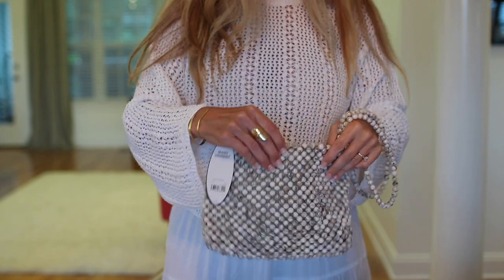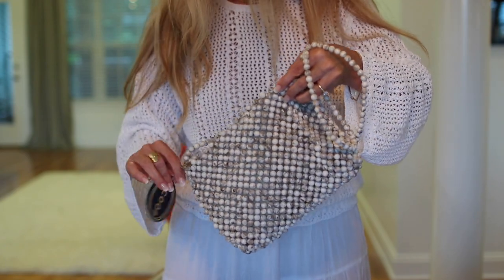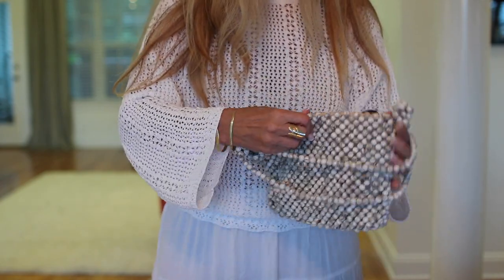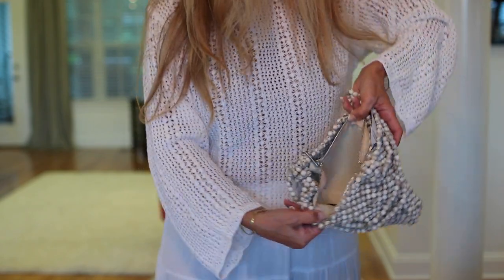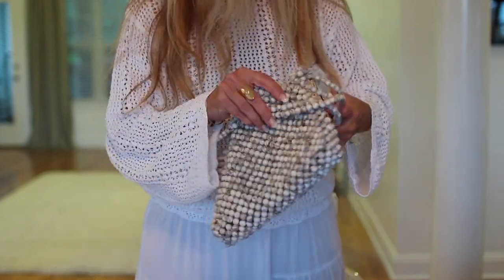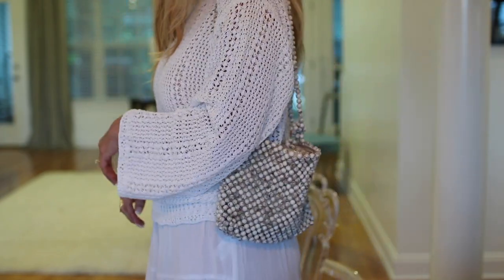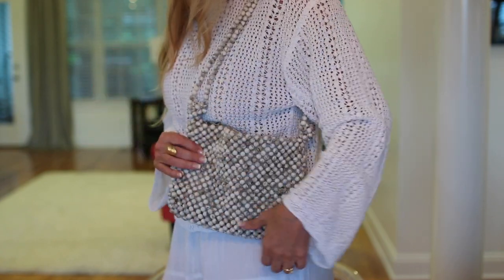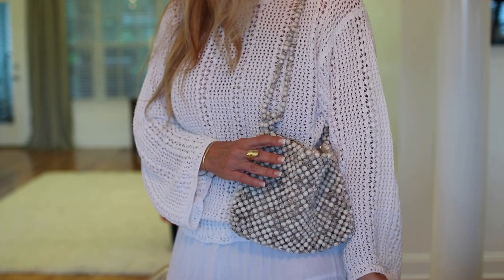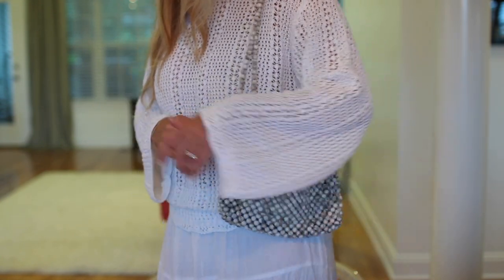I had planned on getting this bag last time for Brooke and forgot, so I grabbed it this time. It's from Scoop and it's the nicest little beaded bag. It has a pretty good amount of room inside — definitely enough for your cell phone and everything else. It's so pretty — it would look good with red, black, or even a slip dress to add that great texture.